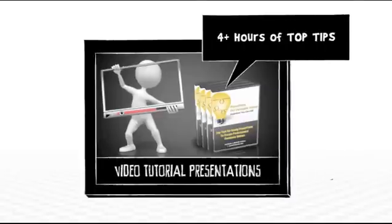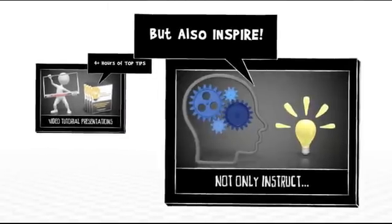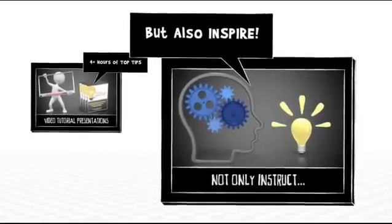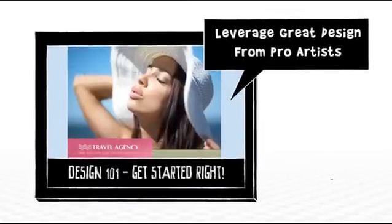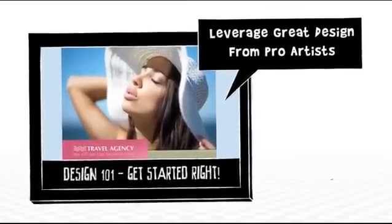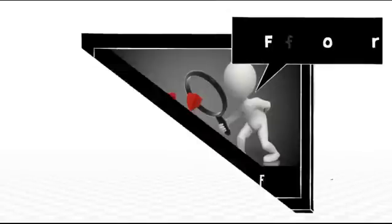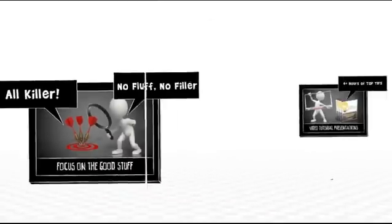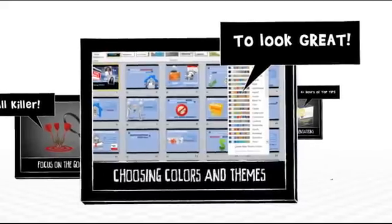We'll get you started on the right track with how to use great design and stay away from lame PowerPoint slides. We'll keep focusing on just the stuff you need to know to get great results — like choosing colors and themes that look amazing.